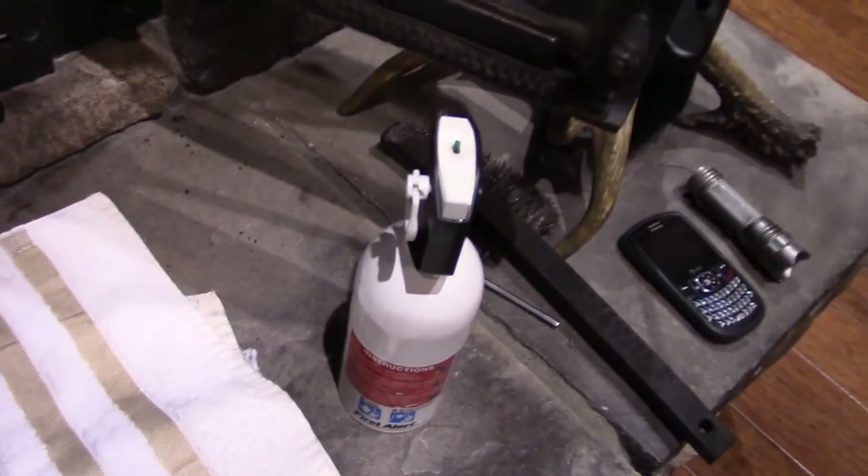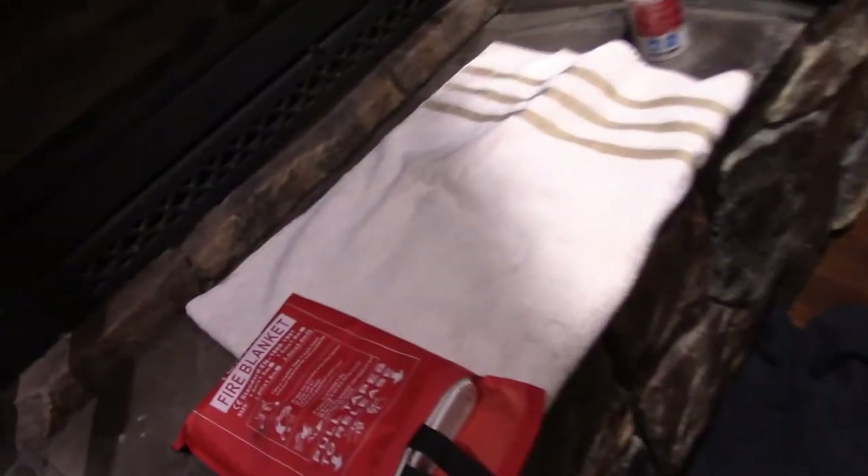If you're home and something's on fire anywhere in the kitchen, you might be able to handle it with these two things. To me, this is what we all need to have if we have a fireplace. Fire extinguisher is very handy — mine is right there, and there's a second bigger bottle right there. We're talking ten feet away. Fire blanket is in the same spot, ready to go.